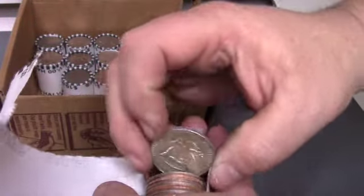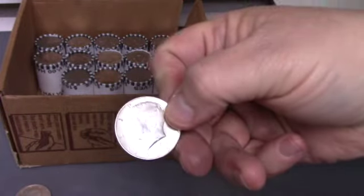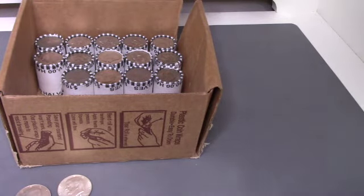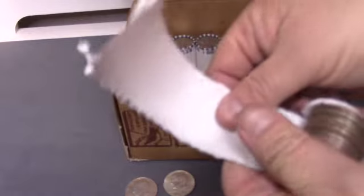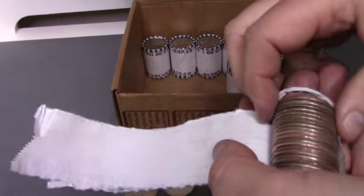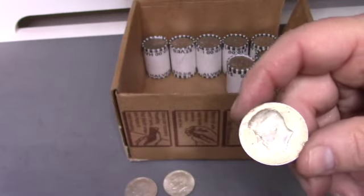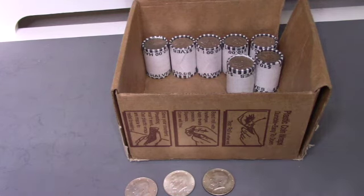This is roll 36 and that's silver — I'm thinking no mint mark, 1965. That is our second silver of the box. We've got 14 rolls to go, let's keep going. Okay, this is roll 43 and I think that's silver — 1968. That is our third silver of the box. We've got seven to go, let's keep going.